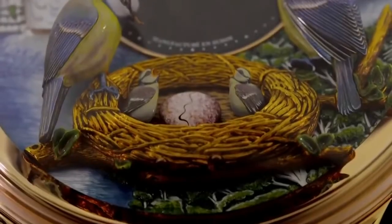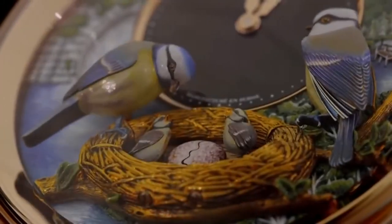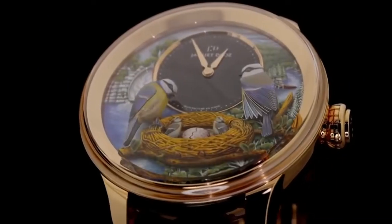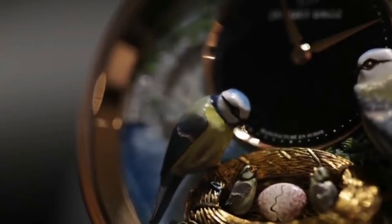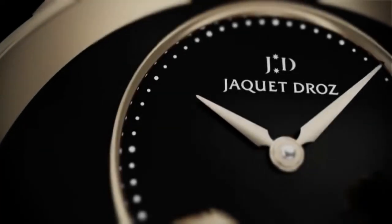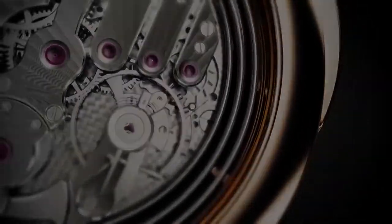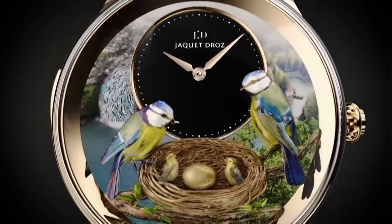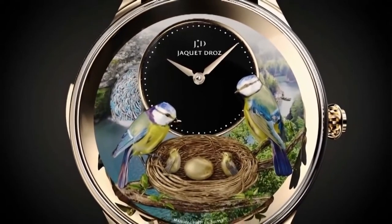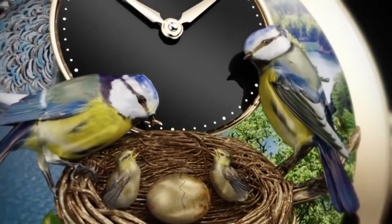Number 4: The Bird Repeater. The Bird Repeater is an authentic automaton with a mechanism inherited directly from the century of enlightenment, and it calls upon the resources of all the decorative crafts. In a stunning visual show, the Bird Repeater represents two blue tits, symbolic of Pierre Jacquet-Droz's native Jura region, together over the nest containing their fledglings. In another nod to the origins of the manufacture, the Saut-du-Doubs waterfall also figures on the dial of this new horological treasure.